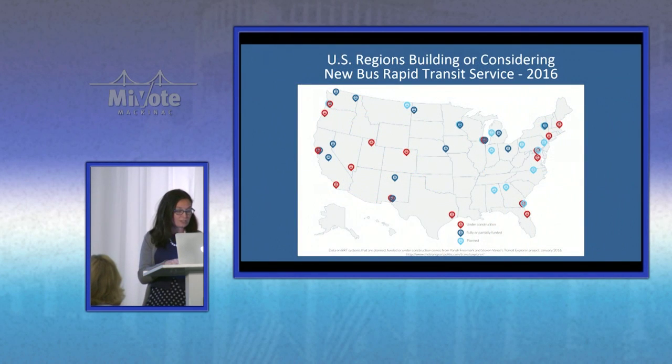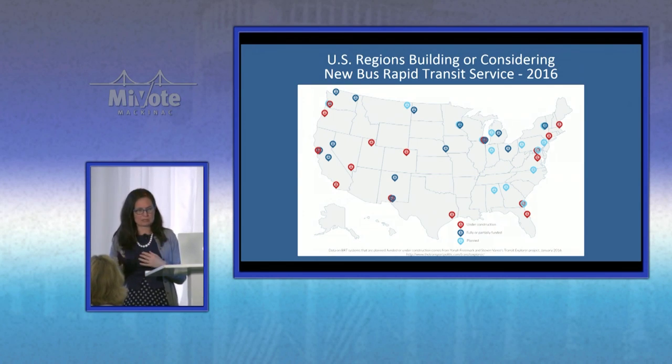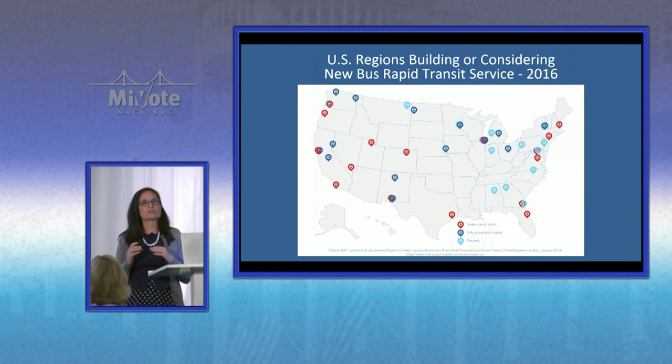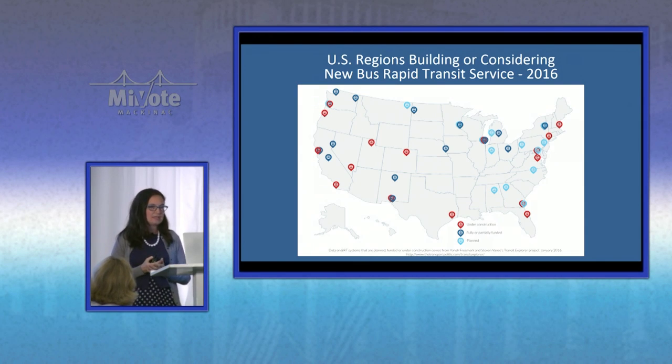We have a large number of communities also putting money into bus rapid transit. What is bus rapid transit is very different from community to community. It's very important when you look at what's being done across the country to dig into what they mean by bus rapid transit: are they using dedicated lanes, are they doing off-board fare collection? Not all BRT is the same.